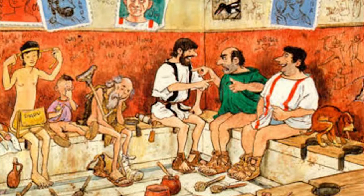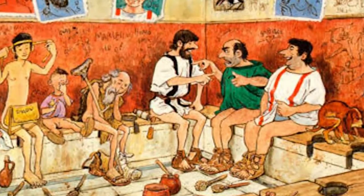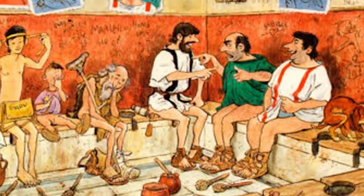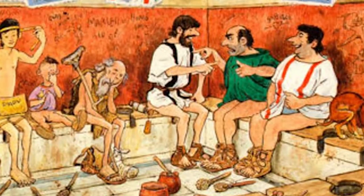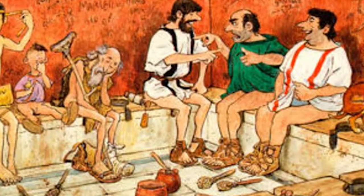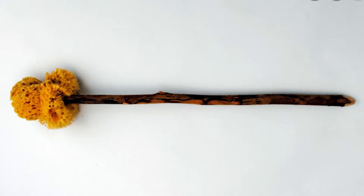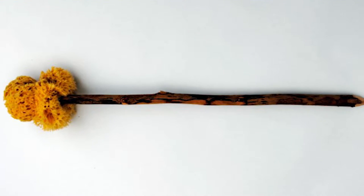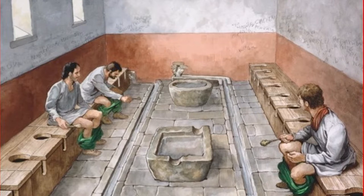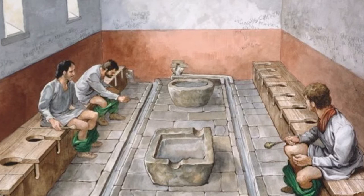What do early toilets have to do with robotics? We start in Roman times — this graphic depicts how they went about their business, very often in communal setups. More importantly, how did they wipe their bottoms? They used a sponge on a stick called a xylospongium, as seen here. They were kept in tubs of water in front of where they sat — you took one, rinsed it, used it, and put it back for the next person.